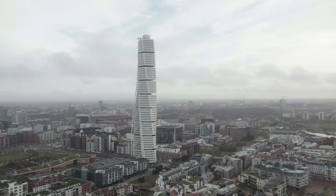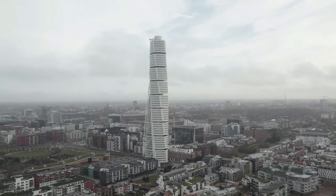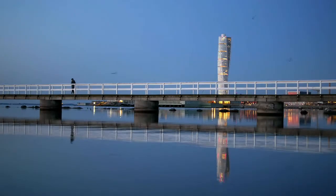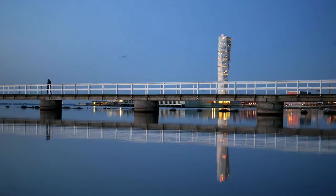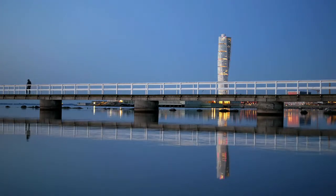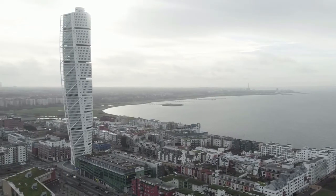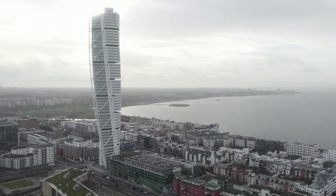Field trips to floors 53 and 54 can be arranged at any time during the year for groups of 10 to 75 persons or more, and it may be feasible to visit during the summer, but check first. While you're there, take a walk around the Western Harbour to get a better look at the Torso and other modern architecture in the neighbourhood.